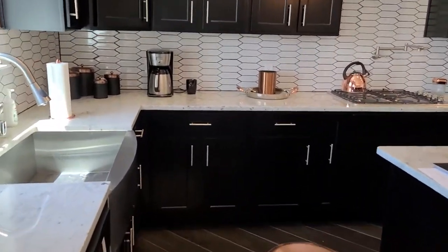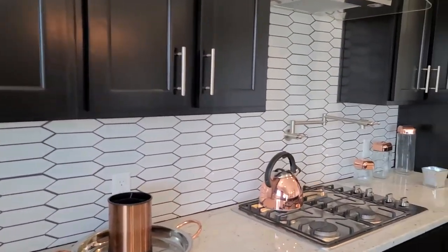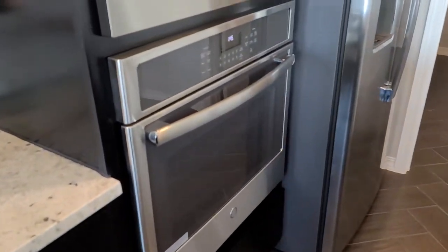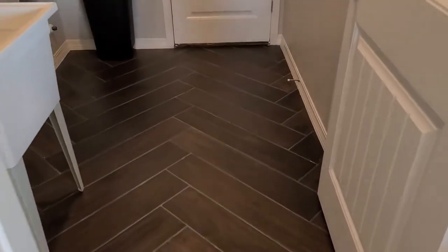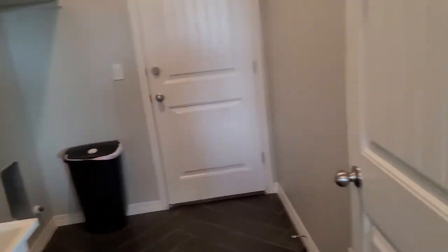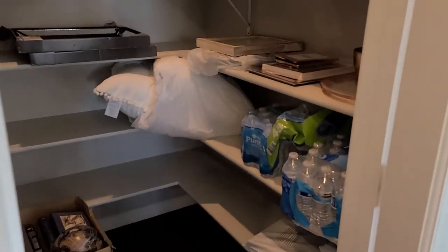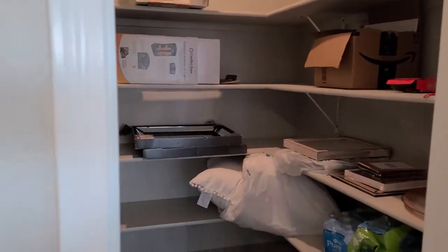Gourmet kitchen with granite countertops — all the hardware is included in the sale. You've got a pot filler and gas cooktop. You can kind of see the herringbone style flooring they've got going on here.